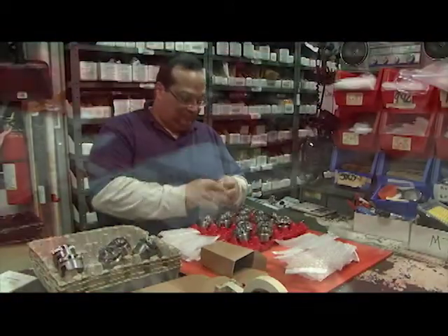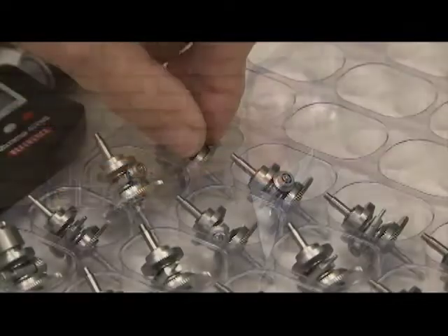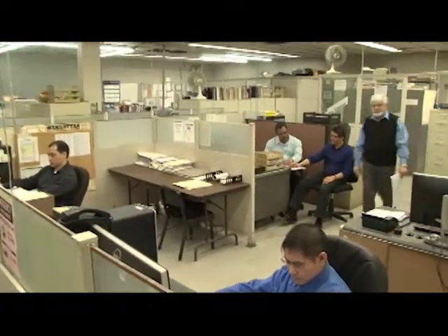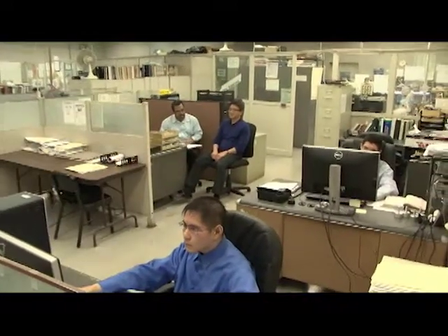Designatronics supplies its high-quality components and assemblies through five core brands. In 1960, Sterling Instrument became the first company under the Designatronics umbrella, bringing to market precision products as well as engineering capabilities. Stock Drive Products followed in 1969, offering a wide variety of mechanical devices in both inch and metric.